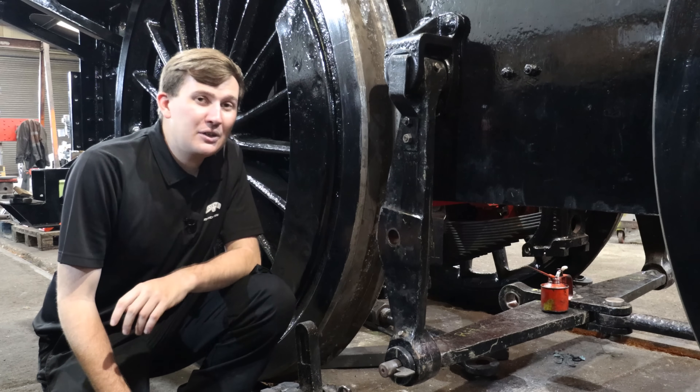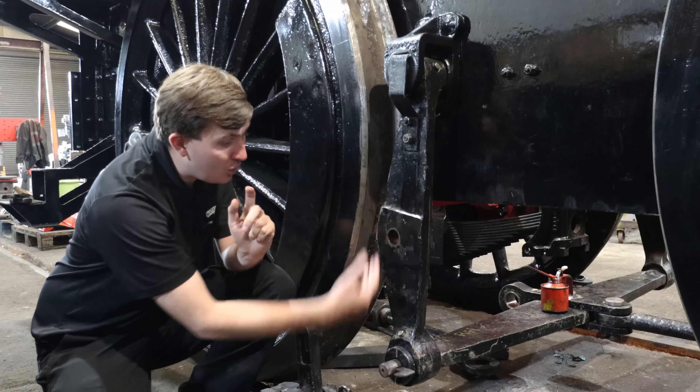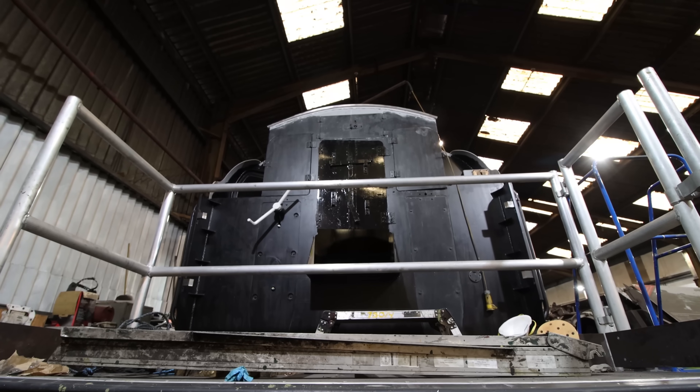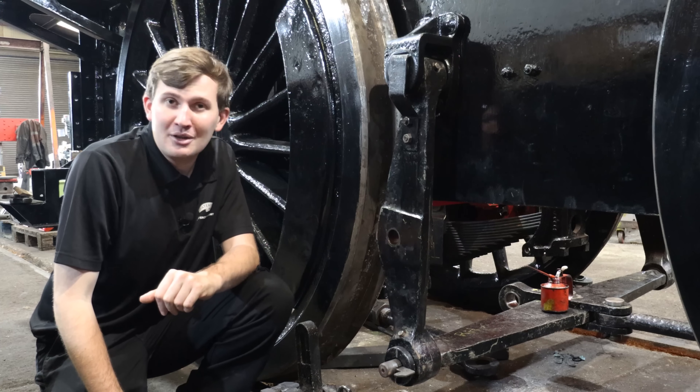Looking at our Standard 475079, on the engine side the team are currently assembling the brake rigging, which you can see here. And on the tender, they're currently painting the inside of the bunker space — just another step forward to getting this locomotive back up and running.